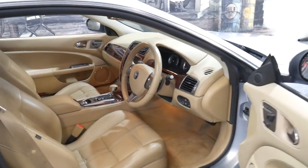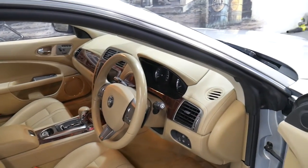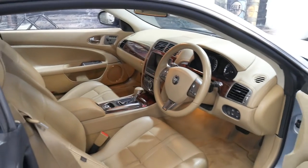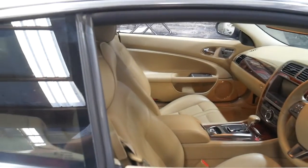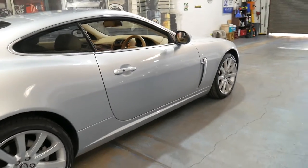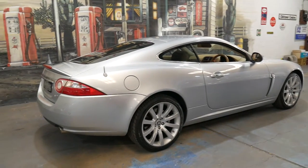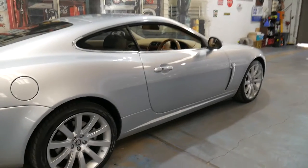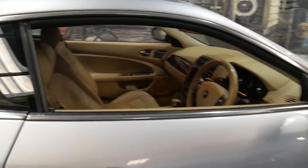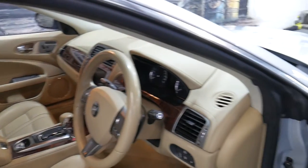What really sets this car apart is the colour combination. Silver with this beautiful beige leather interior is very nice. Unlike other cars like BMWs and Mercedes where they're all black with black, or silver with black — boring. Jaguars do have good taste, and cars like this are very nice.